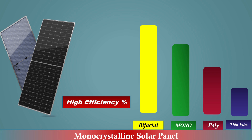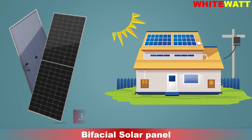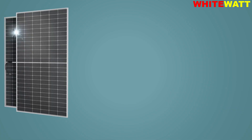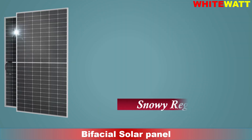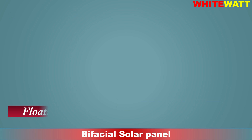Bifacial solar panels can generate up to 30 percent more electricity than traditional solar panels because they absorb sunlight from both sides, allowing you to get more energy from the same amount of space. They are particularly effective in areas with high reflectivity, such as snowy regions or white rooftops. They can be used in a variety of applications including ground-mounted systems, rooftop systems, and even floating solar systems.